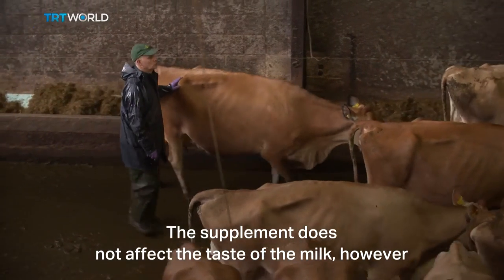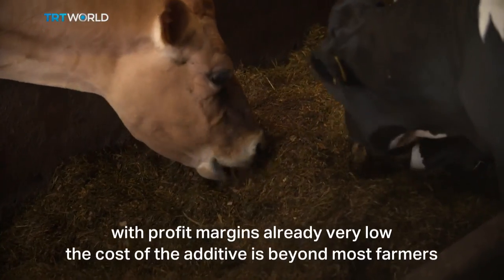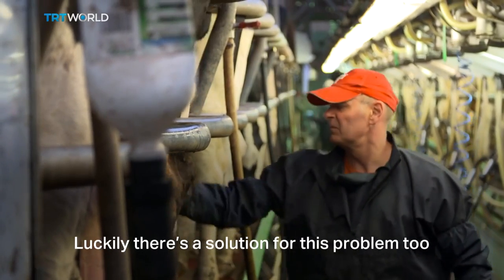The supplement does not affect the taste of the milk. However, with profit margins already very low, the cost of the additive is beyond most farmers. Luckily, there's a solution for this problem too.